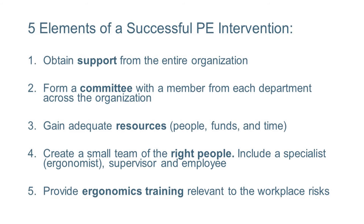Lastly, it's training. The right people need the right training for their work environment. So what does this mean? What's the bottom line?